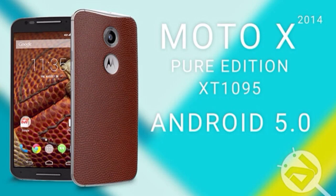Motorola is aiming to have the 5.0 Lollipop update on the new Moto X — every other Moto X, including non-unlocked versions — around that time.